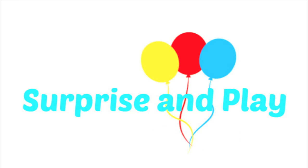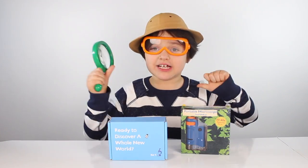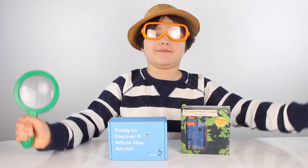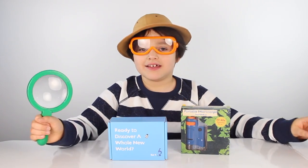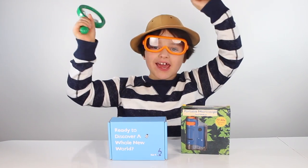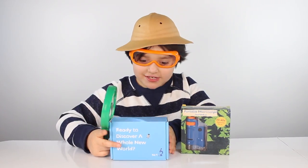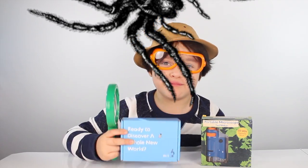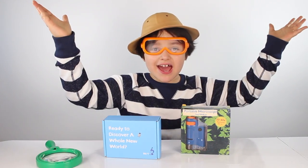Hi everyone, it's me Christian! Today we're going to open up the microscope — a portable microscope from STEM Kids! And we got bugs to look at in our microscope! Let's open it up guys!